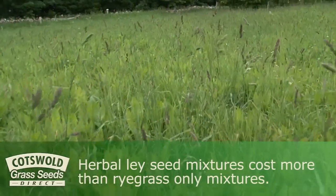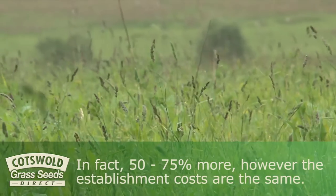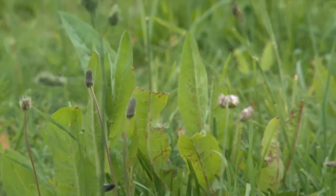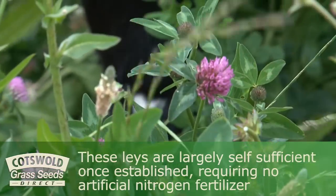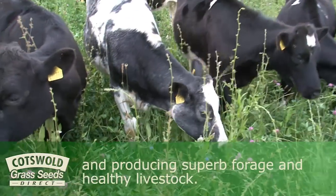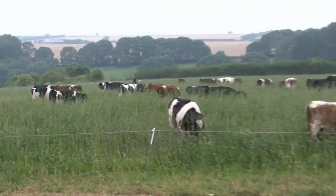Herbal lay seed mixtures cost more than ryegrass-only mixtures — in fact, 50 to 75 percent more. However, the establishment costs are the same, and while some will say the seed cost is too expensive, it must be remembered that these lays are largely self-sufficient once established, requiring no nitrogen fertiliser and producing superb forage and healthy livestock. It's very much a case of short-term pain for long-term gain.